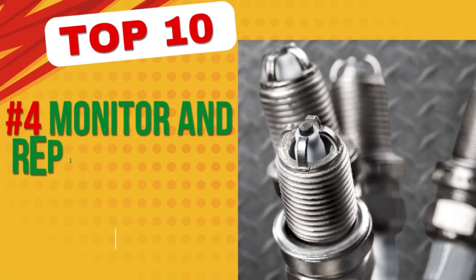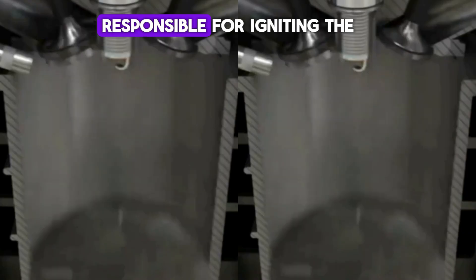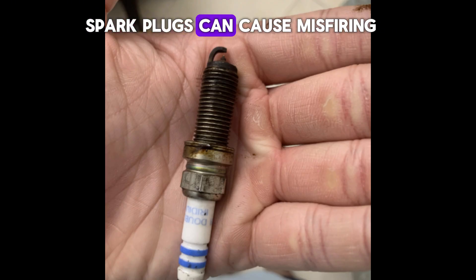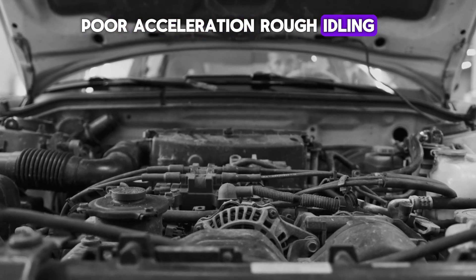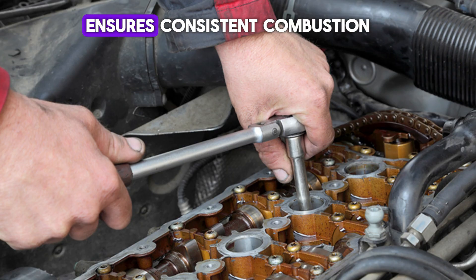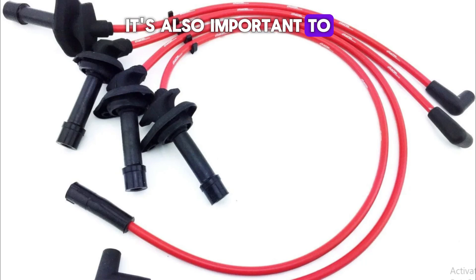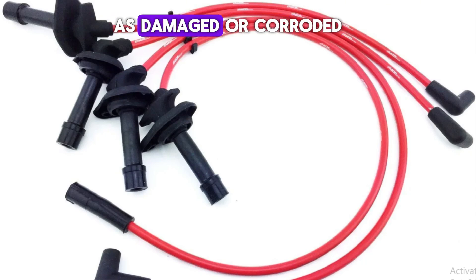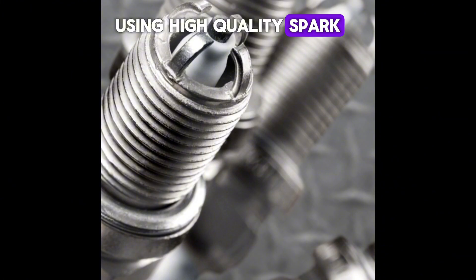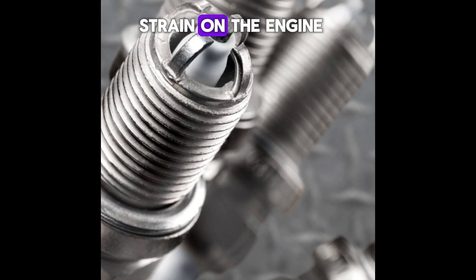Number 4: Monitor and replace spark plugs. Spark plugs are small yet essential components responsible for igniting the air-fuel mixture in the engine cylinders. Worn-out or dirty spark plugs can cause misfiring, poor acceleration, rough idling, and reduced fuel efficiency. Inspecting and replacing spark plugs at the recommended mileage ensures consistent combustion, maximizing engine power and performance. It's also important to check the spark plug wires and ignition coils, as damaged or corroded wires can cause weak or inconsistent sparks. Using high-quality spark plugs that match your vehicle's specifications will further improve efficiency and help prevent unnecessary strain on the engine.